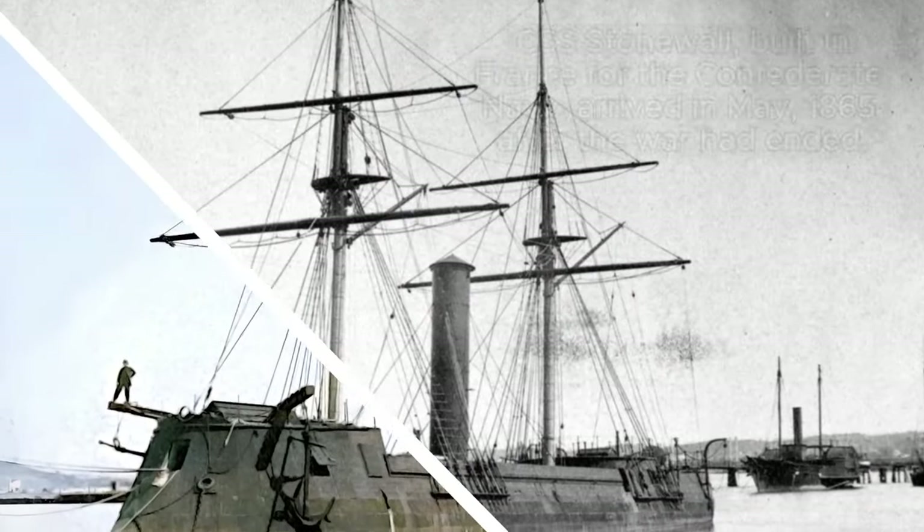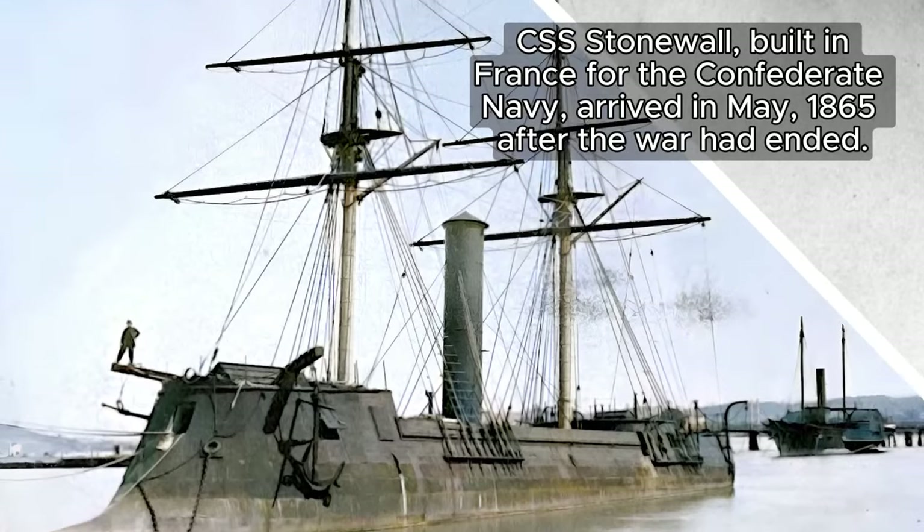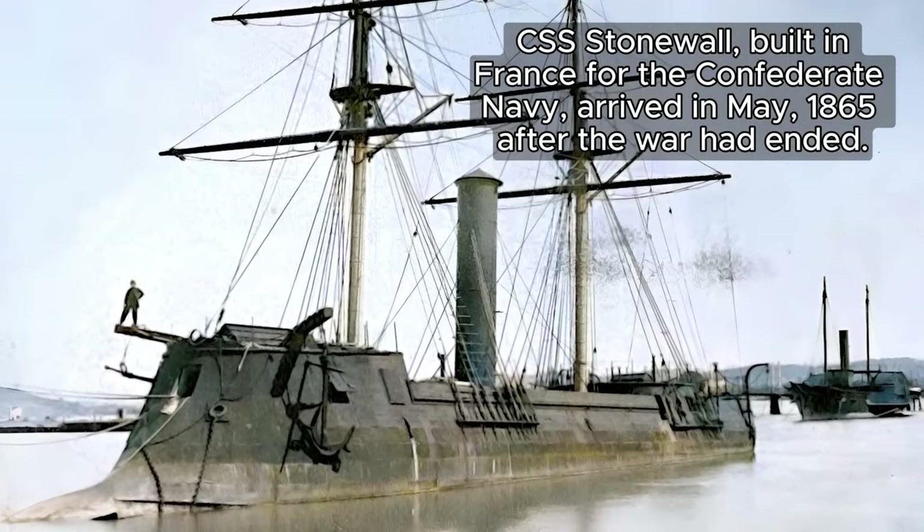Unfortunately, by the time the CSS Stonewall arrived in Havana, the American Civil War had already concluded.